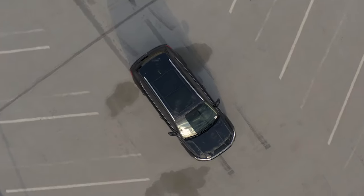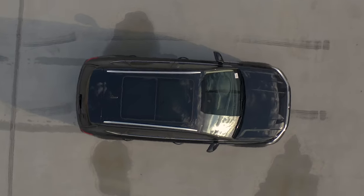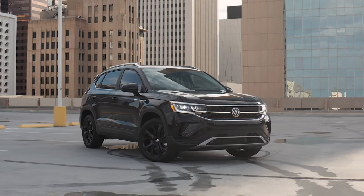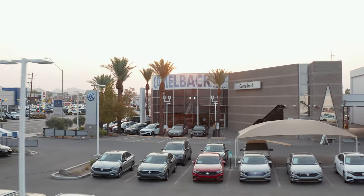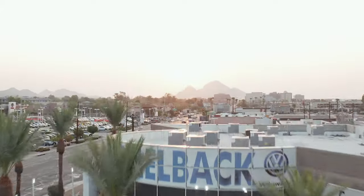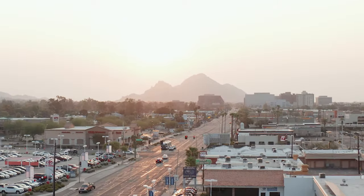As always, if you happen to have any additional questions, don't hesitate to reach out. And remember, when it comes to getting behind the wheel or servicing a VW, look no further than Camelback Volkswagen in Central Phoenix.